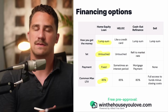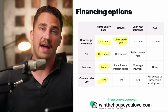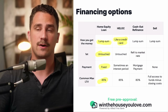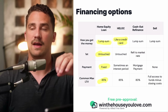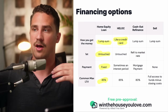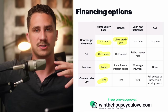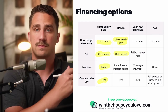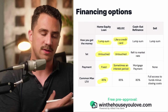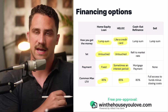With a home equity line of credit — HELOC — it functions more like a credit card than a lump sum. Think of it as a credit card against the equity of your home. With a home equity loan you decide you need $50,000 and it gets deposited into your account; with a HELOC, you get approved for a limit — say $50,000 — but start with a $0 balance. Maybe you only spend $30,000 of that. Your first mortgage is untouched. Your payment often has an interest-only period, and the interest rate can be variable. The maximum loan-to-value is often 85%.